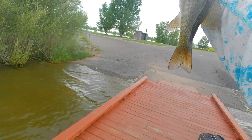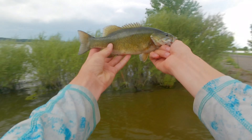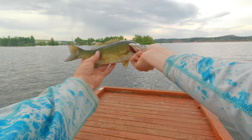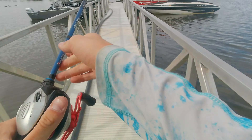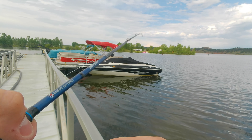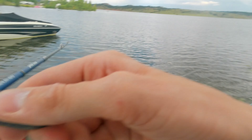That right there — boom! I'm actually planning on eating a few of these for dinner tonight. Smallmouth is one of my favorite fish to eat, so we're going to go ahead and keep this guy, dispatch him off camera, and then get back to fishing.